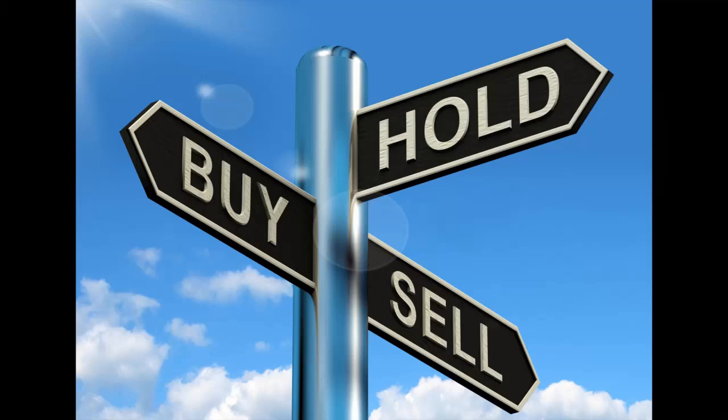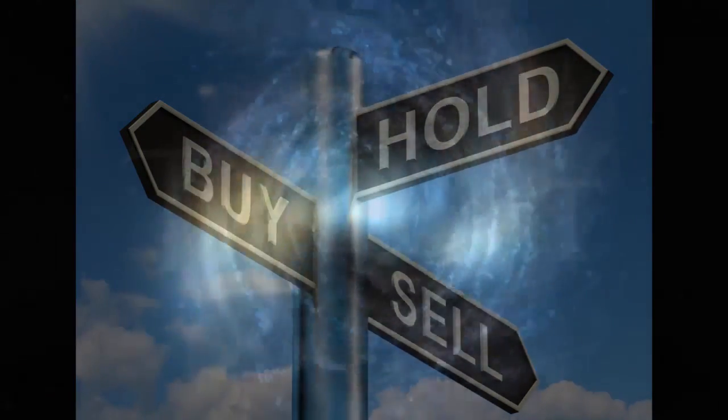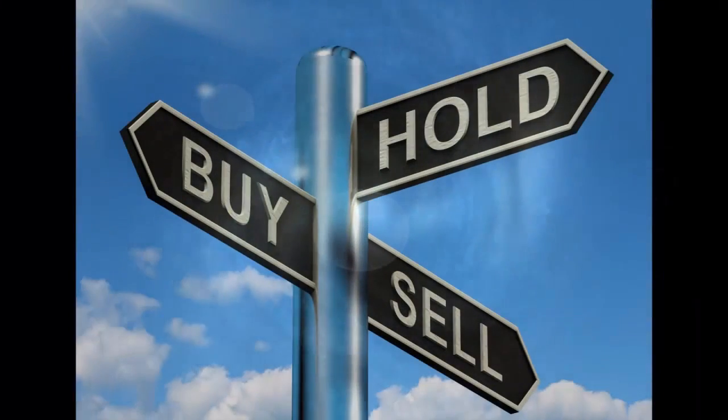You've entered a zone for making money but you're lost in a sea of decisions. Do you buy, sell? When do you buy? When do you sell? Which one do you buy?